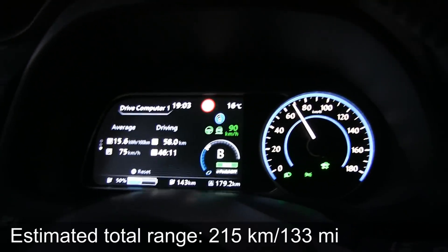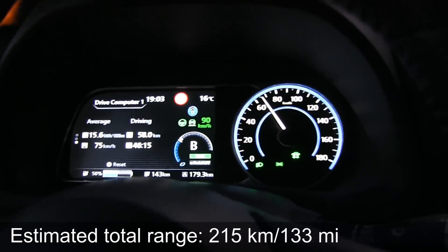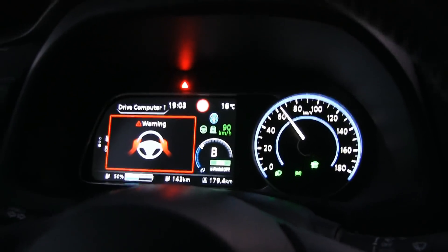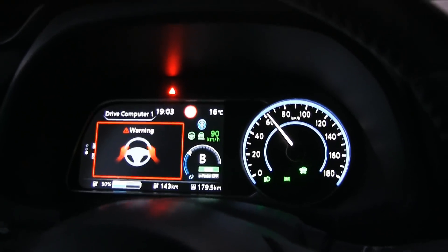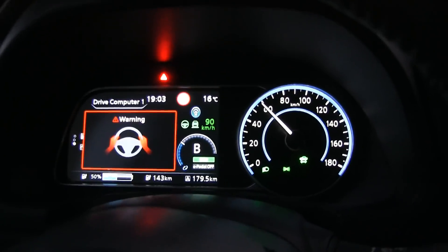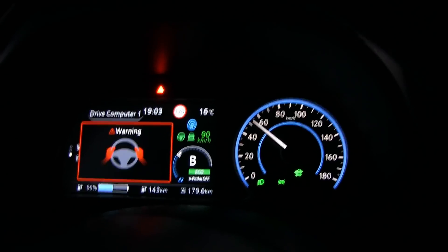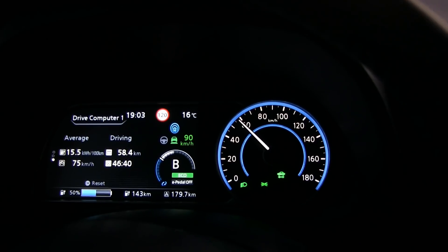I'm going to demonstrate what happens if you don't touch the steering wheel. It's kind of slow — we have a slow driver in front of us. You get a warning, and then some beeps.